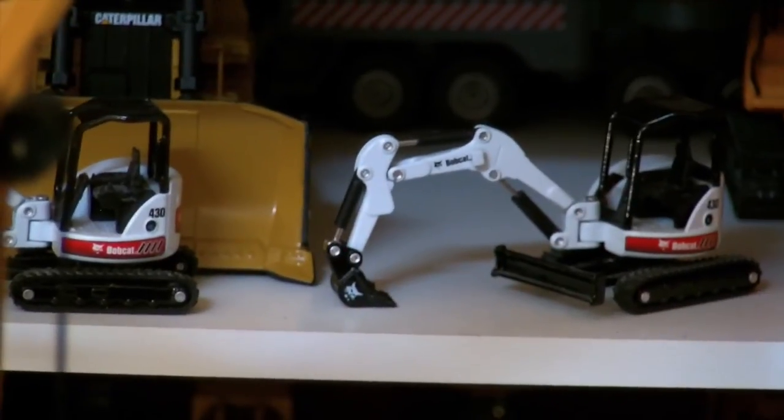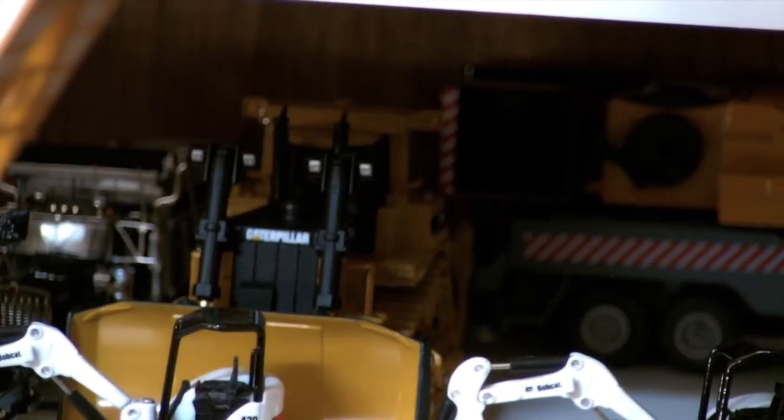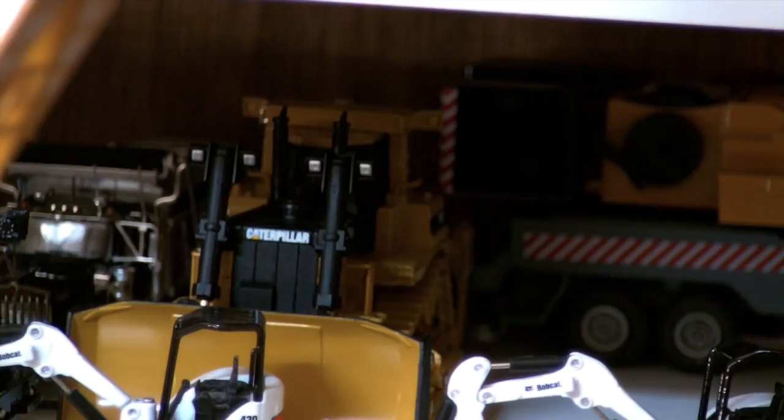Next to that I have two Bobcat 430s. Behind the Bobcat you can see the Caterpillar D10T. I got that recently, back in January — really, really nice model. I like it a lot, I've always wanted a big D10. I have an older D10, but the D10T is really nice — metal tracks, everything, good detail on it.